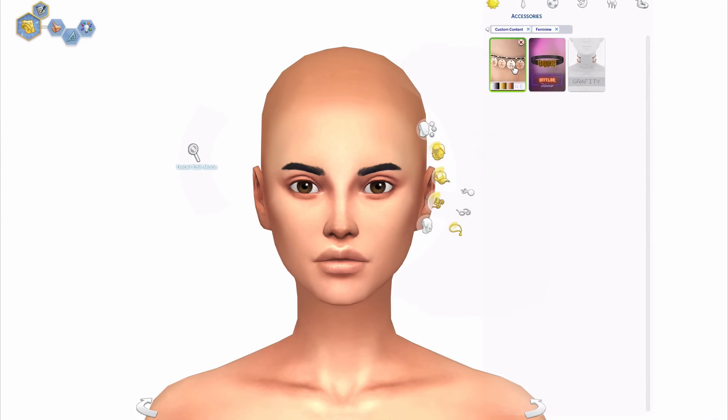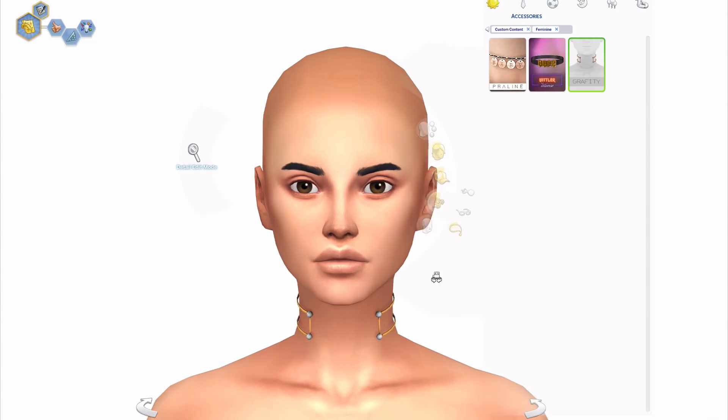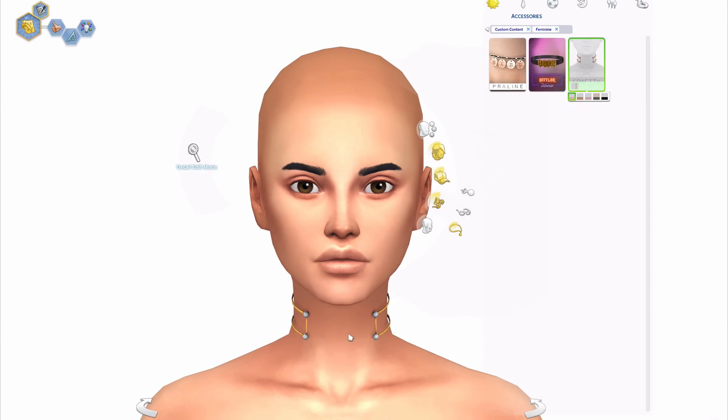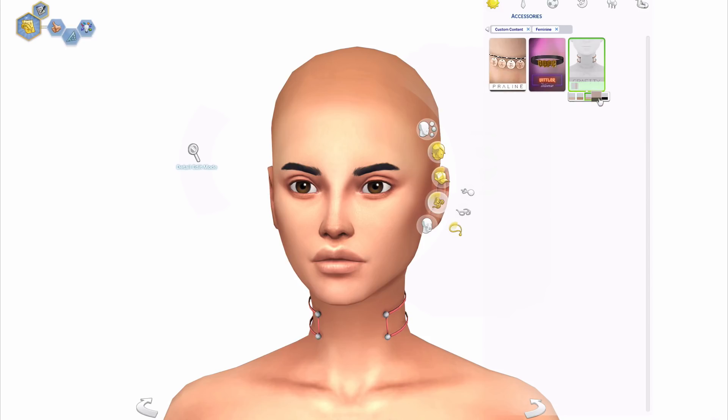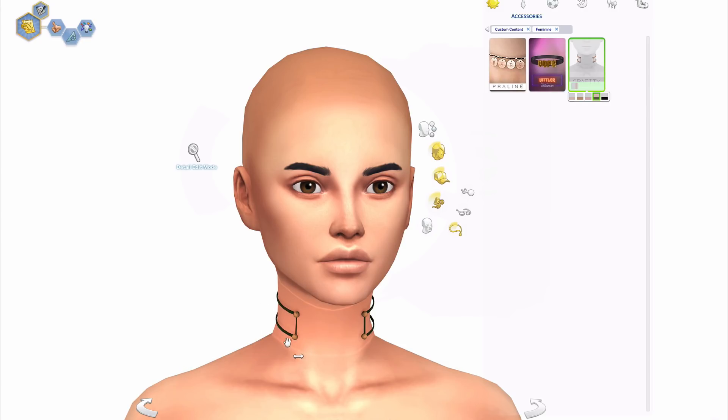Moving on to accessories, we have some chokers. This one's by Praline Sims — a baby choker, really cute and simple, just throw it on your sim and you're good to go. This choker by Vittler is really cute as well — it's translucent, which is a really cute detail, and you can change the color of both the choker and the pendant. Moving on to this choker — I'm not sure who it's by, but I love it so much. I love how it fits on the neck, it doesn't look like it's floating off. The black with like the gold copper color is really pretty.